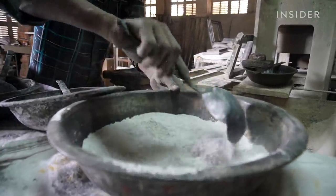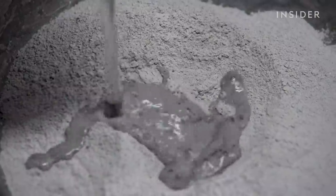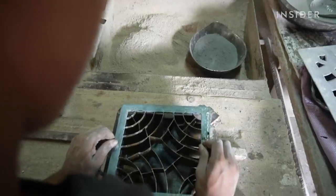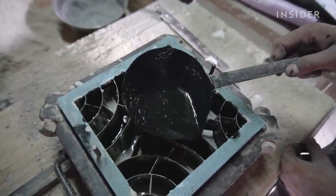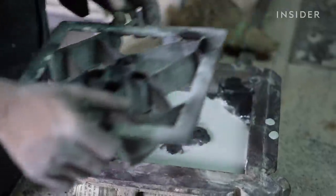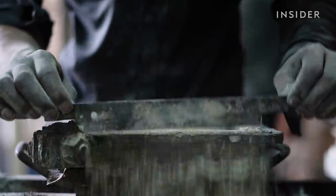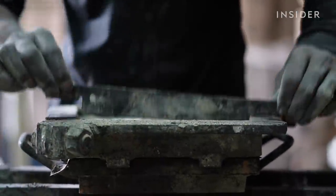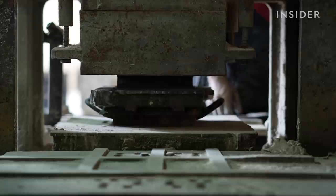It takes skill to get the consistency right — too much water and the tile won't hold together; too little can ruin the pattern. Every design has its own metal stencil. Workers pour the slurry into the voids, and one of the hardest parts is getting crisp lines, so workers have to move quickly and remove the stencil in a flick so the design isn't distorted. Then they add the backing layer, which also contains carbon — the first layer is for aesthetics, the back layer is for strength.